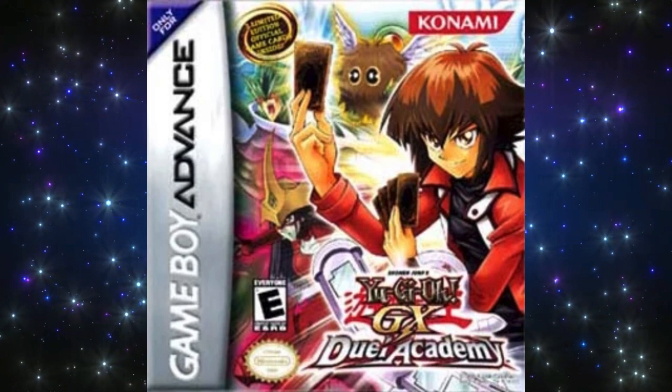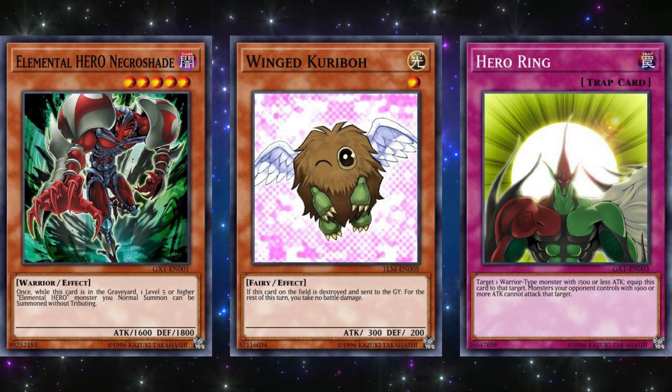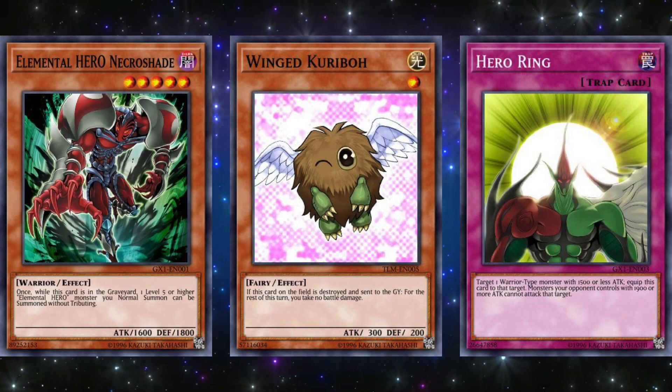The next game is Yu-Gi-Oh! GX Duel Academy, released on January 10th, 2006 for the Game Boy Advance. The three promo cards for this game were Elemental Hero Necro Shade, Wing Kuriboh, and Hero Ring. Just by reading these you can tell that all three of them were very weak even at the time. Elemental Hero cards in general were fairly underpowered in the early GX era, so it makes sense why these never really saw any play.